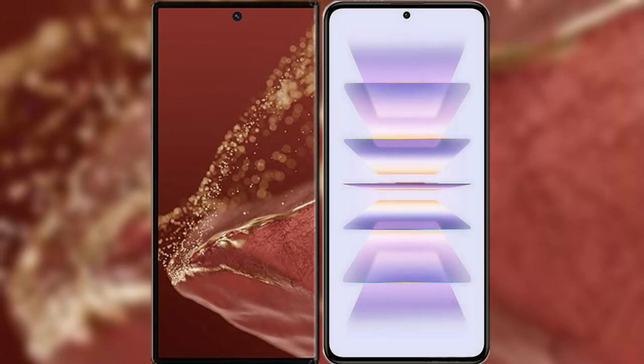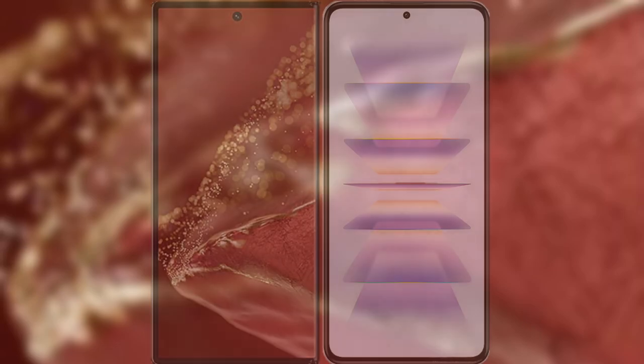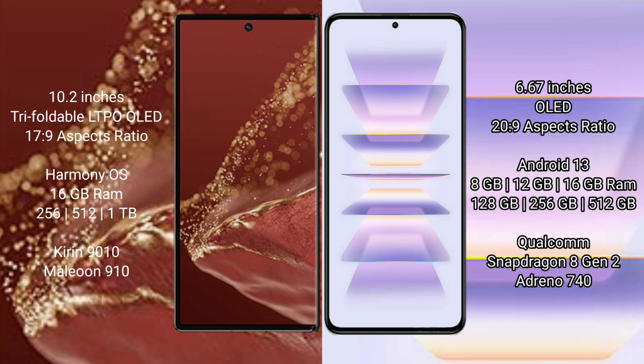I will compare the new Huawei Mate XT Ultimate with Redmi K60 Pro. Huawei Mate XT Ultimate features a 10.2-inch triple foldable LTPO OLED display and Snapdragon 8 Gen 1 processor. Redmi K60 Pro features a 6.67-inch OLED display and Snapdragon 8 Gen 2 processor.